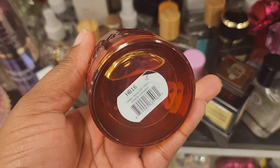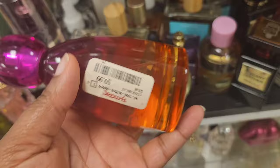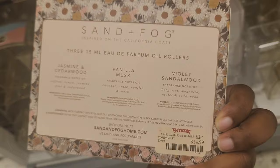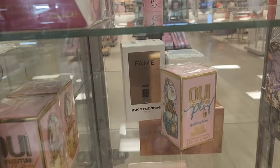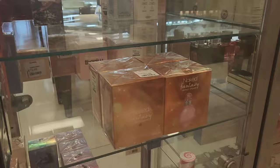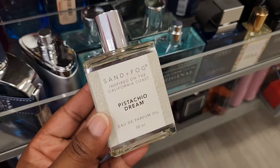This candy fragrance — I was shocked that it was out in the open. It's going for $9.99 and pretty much smells like candy; it does smell pretty good. If you're still looking for the Sand and Fog Perfume Oils, they do have the roller versions. In the glass display, I spotted some Chloe fragrances — Chloe Nomad, and that's Paco Rabanne back there. I also spotted a Lancome fragrance and a Chloe Rose fragrance. They had Britney Spears items. And then I found this by the register: Sand and Fog Pistachio Dream in rollerball form — it smells exactly like the one that went viral.